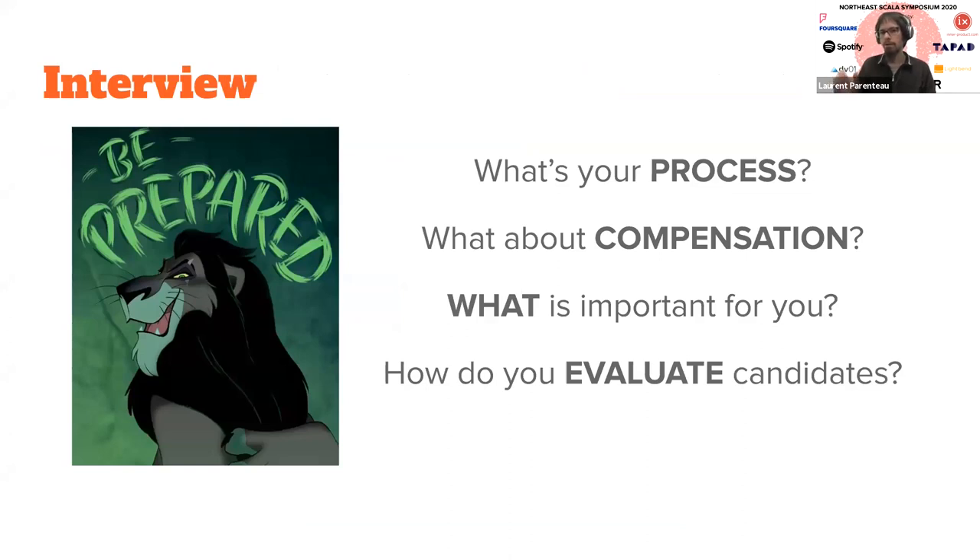Now that you've decided to go remote and started posting jobs on various boards, you're starting to get applicants and need to run an interview process. You might already have an interview process in place for in-office interviews, but doing that remotely requires doing a few things differently if you really want the process to be efficient and work well. The first thing is to prepare for that. Sounds obvious, but I've seen a lot of companies that don't really prepare specifically for a remote process, and they end up wondering what to do by the end.